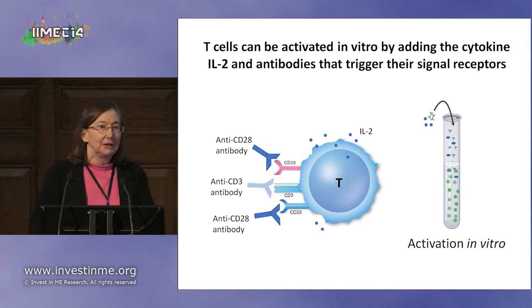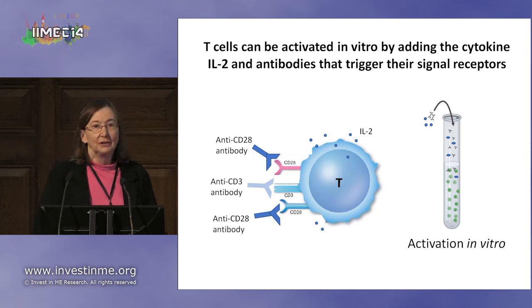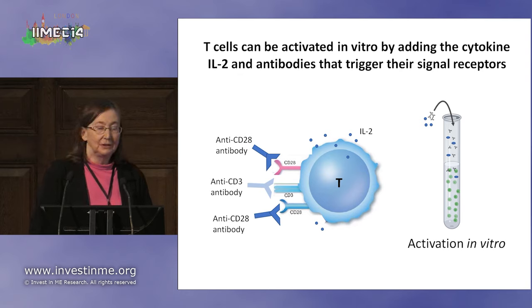We have a way of tricking T cells. We can isolate T cells from the blood and mix them with antibodies. To the T cell, that antibody looks like a protein sticking out from a dendritic cell, but it's actually just an antibody reacting with proteins on the T cell. If you give them some antibodies and also a cytokine called IL-2 in the test tube, you can activate the T cells in vitro.